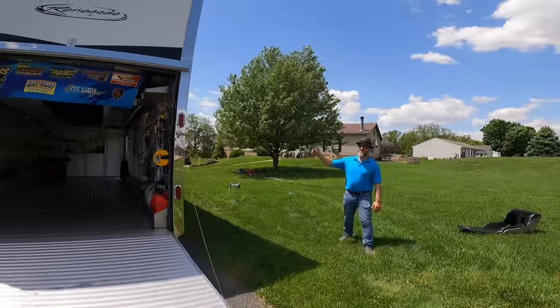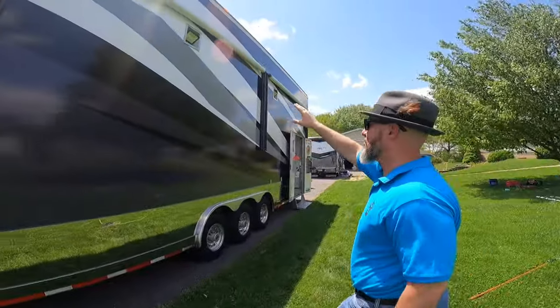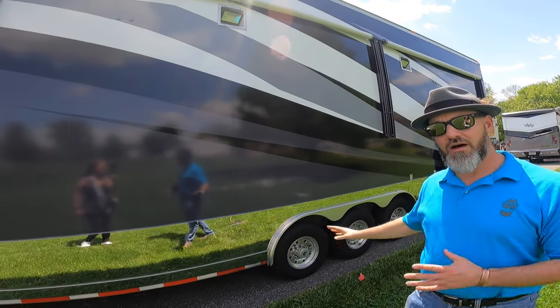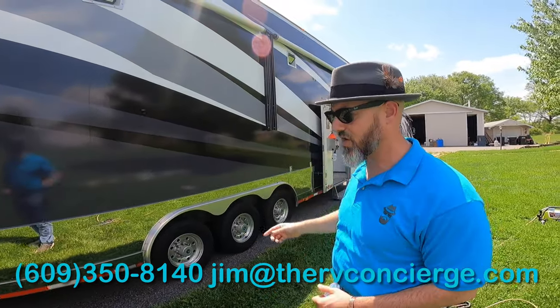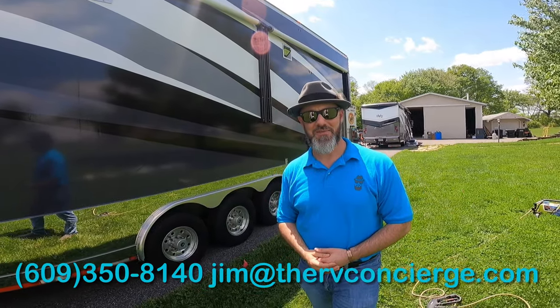Over on your patio side you have two awnings — both power awnings with LED flood lights up top. This is a triple axle trailer; the hub bearings, brakes, and sensors have all been serviced. This thing has been meticulously serviced, just like the truck — a really nice combo. If you have any questions, give me a call.